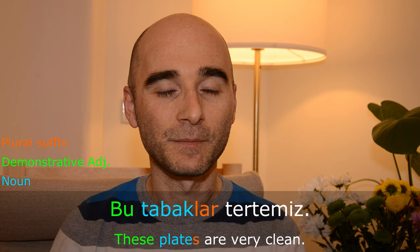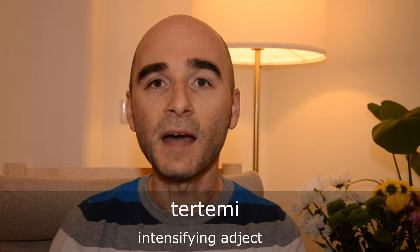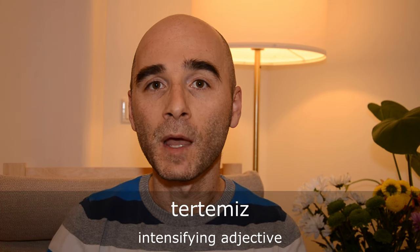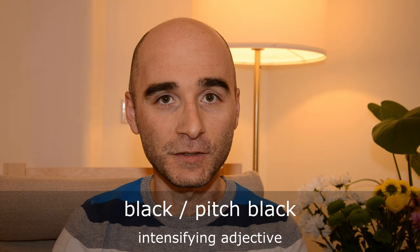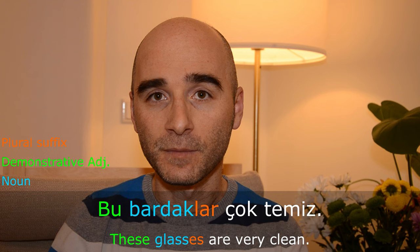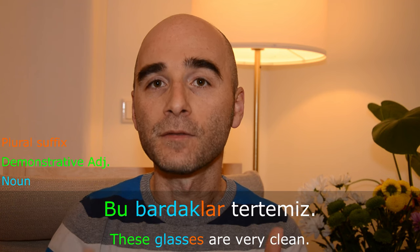Bu tabaklar tertemiz — these plates are very clean. Temiz means clean; tertemiz is an intensifying adjective formed by a group of special prefixes. This is similar to 'black' and 'pitch black' in English. We will cover this topic in another video. We can also say 'Bu bardaklar çok temiz' and it is grammatically correct, but we tend to prefer tertemiz to express very clean.